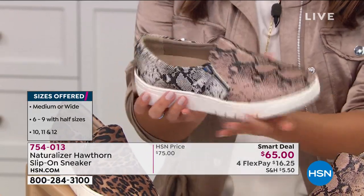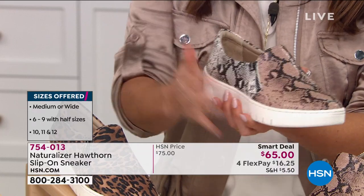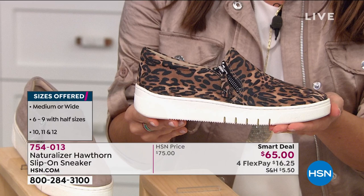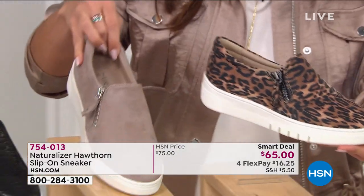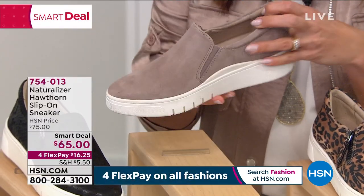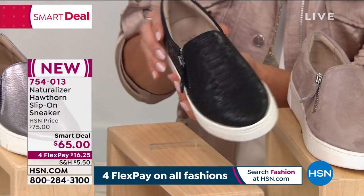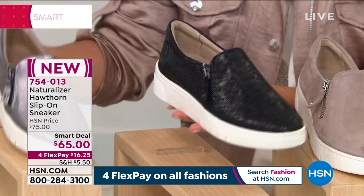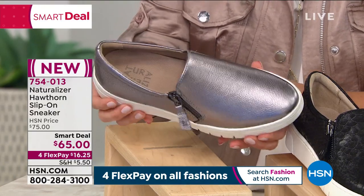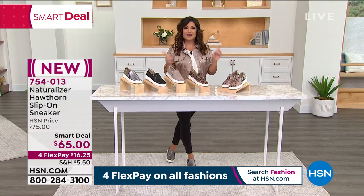You are the first ones to get to see this smart deal. Sizing is 6 through 12 with half sizes, medium and wide width. The alabaster snake is all leather — taupe, black, white, with just under an inch of platform. Little zip on the side that's functional. The cheetah is so soft with creams, chocolate browns, and blacks. Next is turtle dove — the softest suede, taupe with a gray undertone, a great neutral. And the black has a croco design — these look like $200 shoes. Most popular right now is the pewter metallic leather.